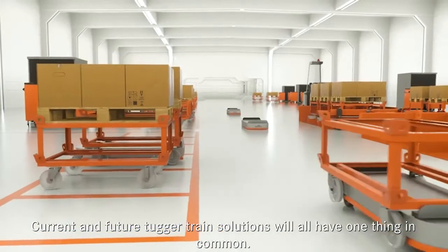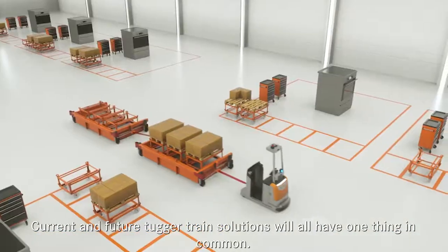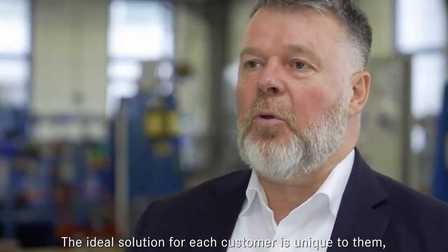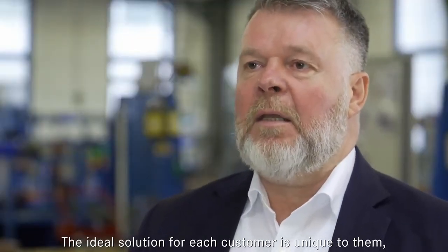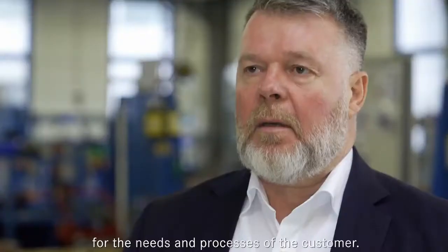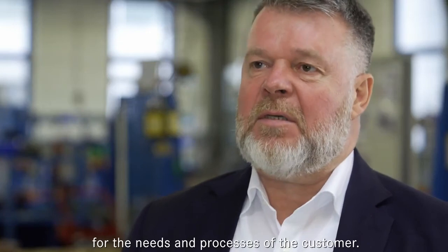Current and future tugger train solutions will all have one thing in common: the ideal solution for the customer is very individual. We are done with customer-specific, mass-customizing solutions tailored exactly to the requirements and processes of the customer.